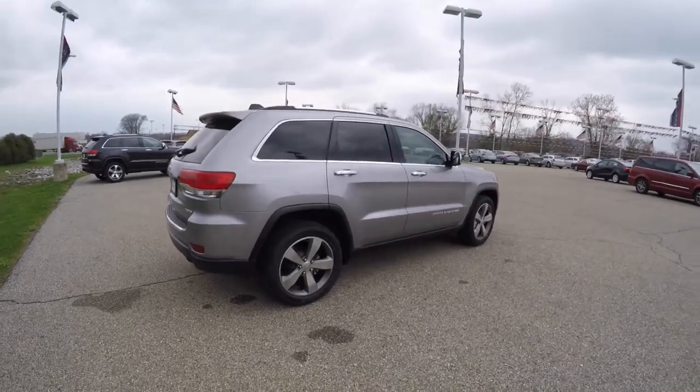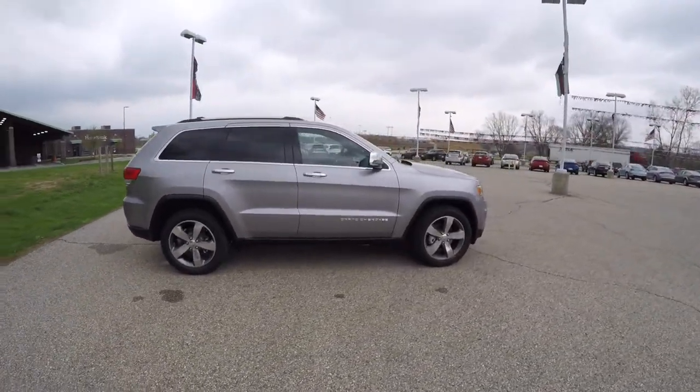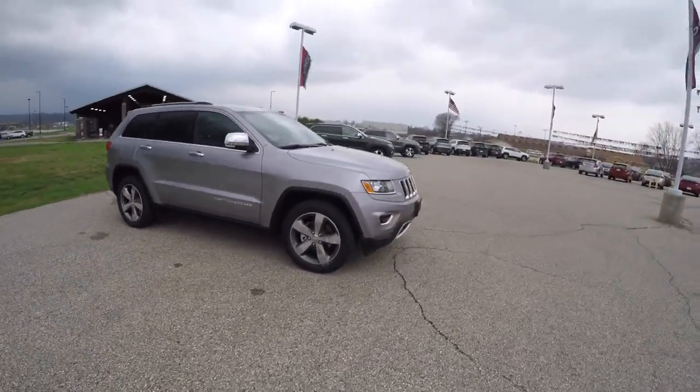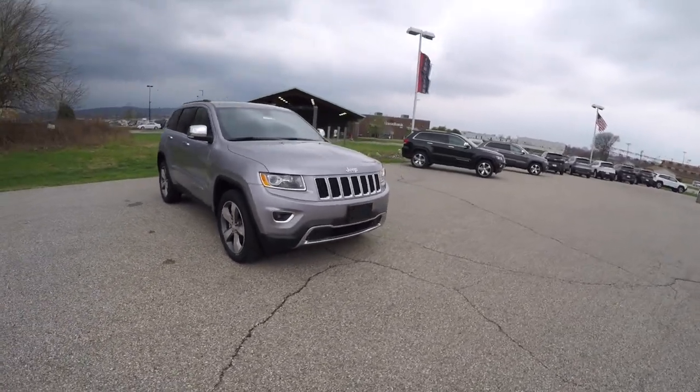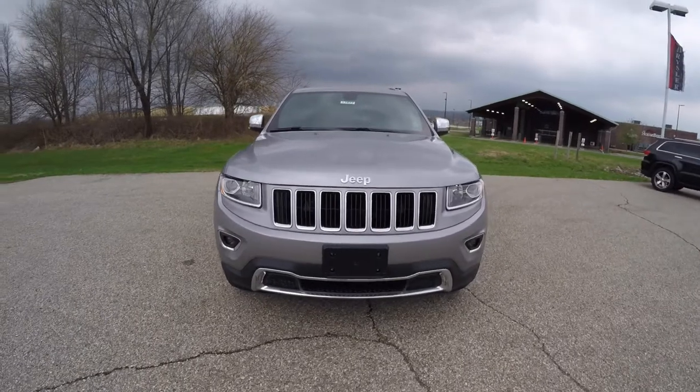This does conclude our quick walk around look at this brand new 2015 Jeep Grand Cherokee Limited. If you have any questions or would like to see this vehicle, please contact our showroom — one of our friendly sales staff would be more than happy to answer any questions you may have. And as always, thanks for watching.